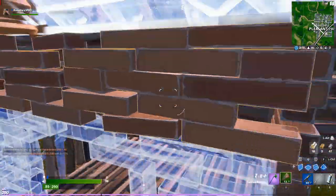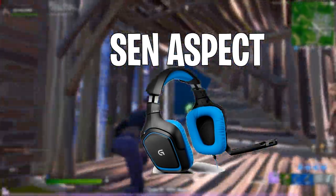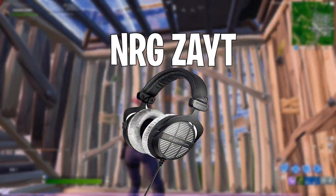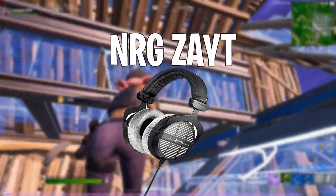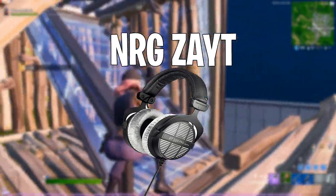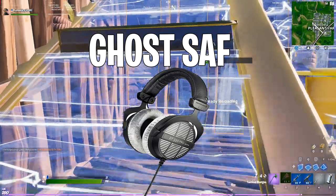Now switching over to the top five headphones for the NA East players. Starting at number five we have Sentinels Aspect and he uses the Logitech G430 headset. Coming in at number four we have NRG Z8 and he uses the Beyerdynamic DT 990 Pro 250 ohm headphones — the same ones that Ninja uses — and you can pick those up on Amazon for about $130.